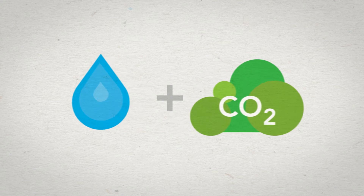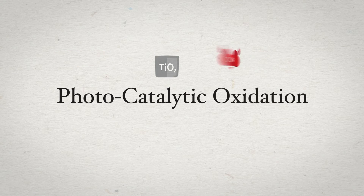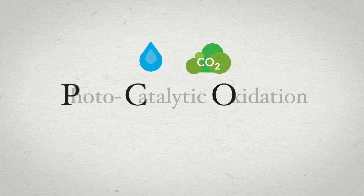After Silver Screen goes to work, all that's left is water and carbon dioxide. It's not science fiction, just science. This process is called photocatalytic oxidation, or more commonly known as PCO.